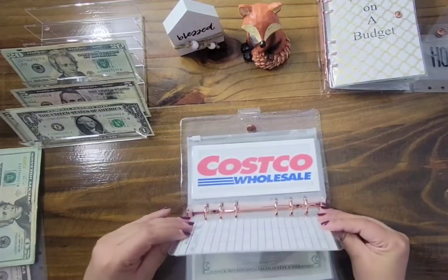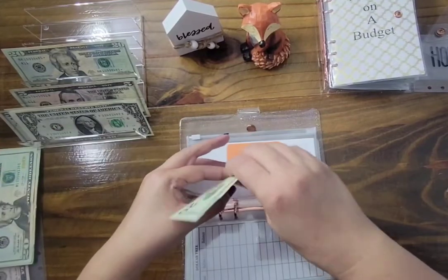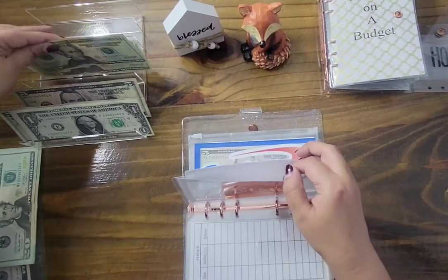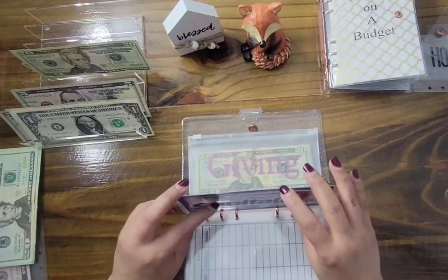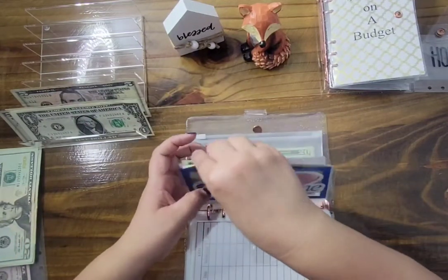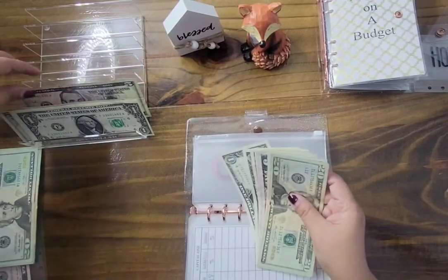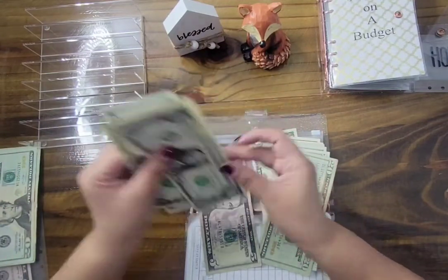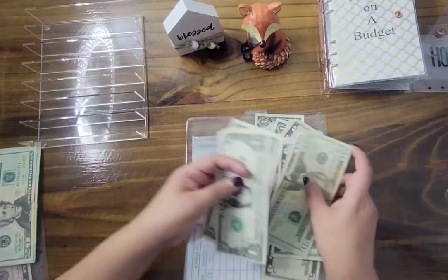Dollar Tree gets skipped. Costco gets $20 — there's nothing in there so this is our first $20 into our Costco envelope. Etsy is getting $20 — $20 into our Etsy envelope. Capital One gets $20, which brings us to $25. Giving is getting $5, plus whatever was left from my envelopes — $5, $10, $11, $12 — so it's getting actually $17 altogether.